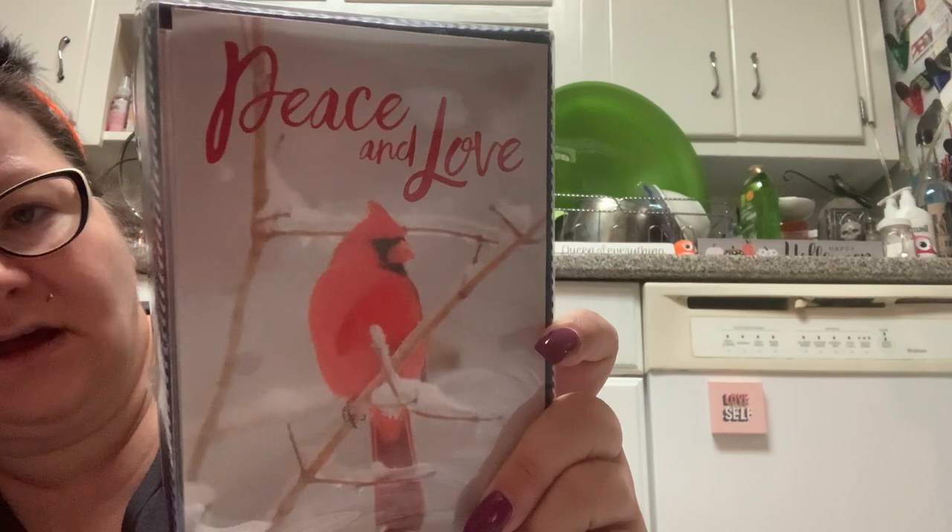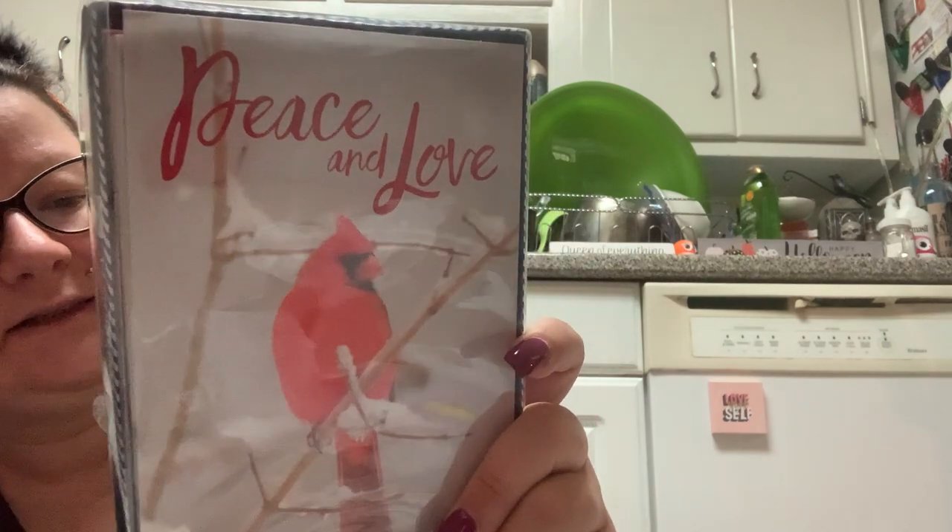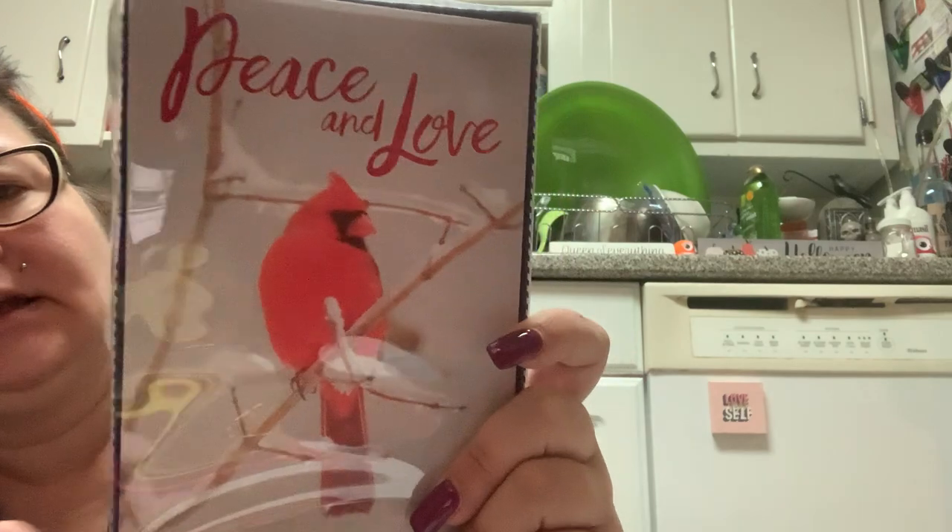Then the last one I got has another cardinal on it. This is 'Peace and Love.' And it says, 'Wishing you a joyful holiday season.' Again, this is good for anyone of any faith, and it's 14 cards.